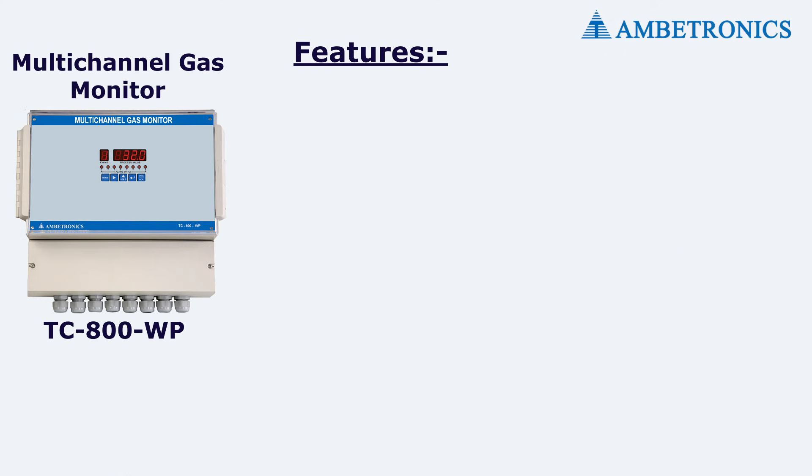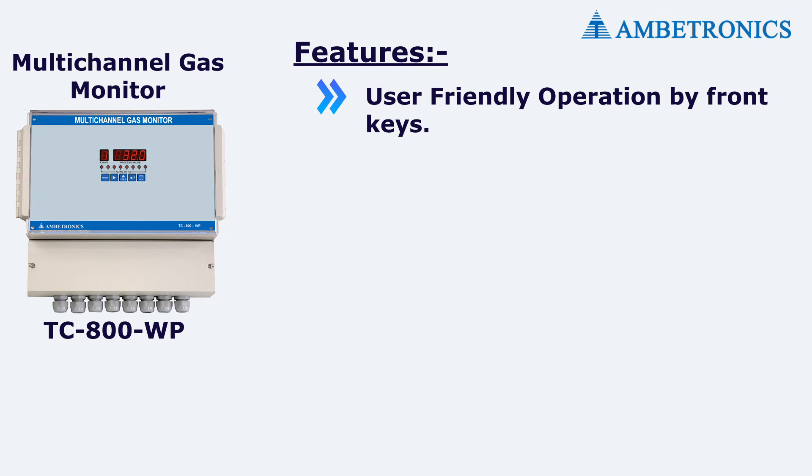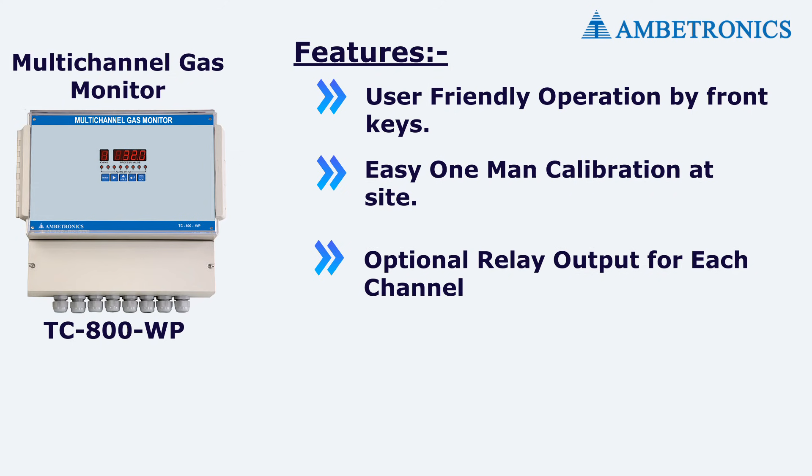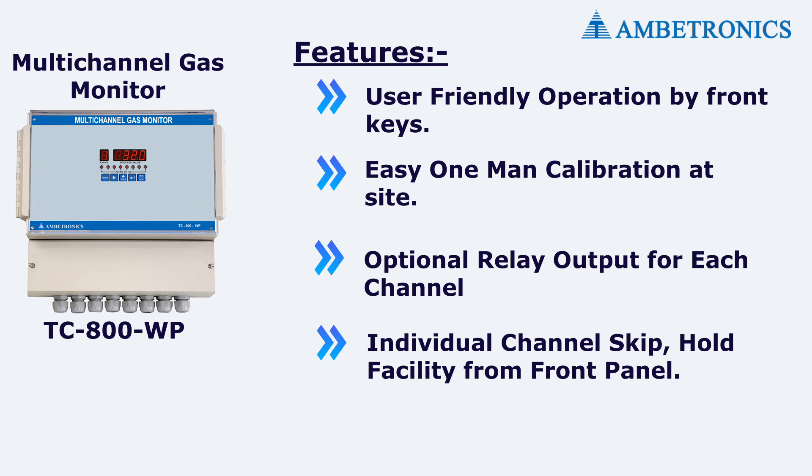Features of the gas monitor DC 800 include user-friendly operation via front keys, easy one-man calibration at site, optional relay output for each channel, and individual channel skip and hold facility from the front panel.